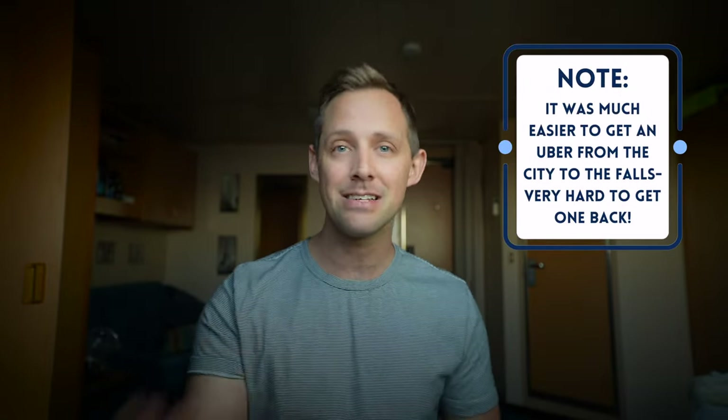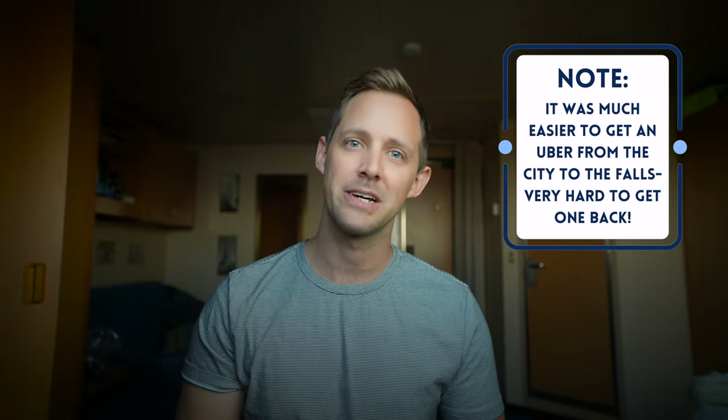The good news is I did make it back — to tell the tale of what not to do and what possibly to do to really make the most of this experience in a relatively stress-free way. So would I recommend taking the Uber out there and back? Probably not, because it doesn't always work out that well. Easy to get a ride there, not so easy to come back.